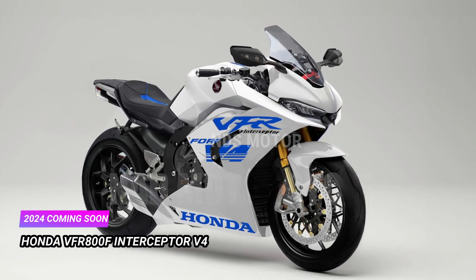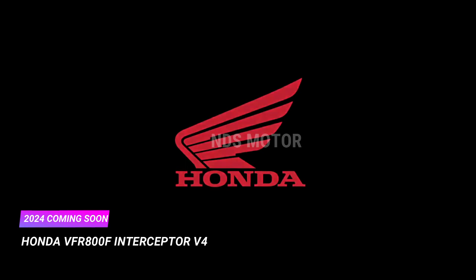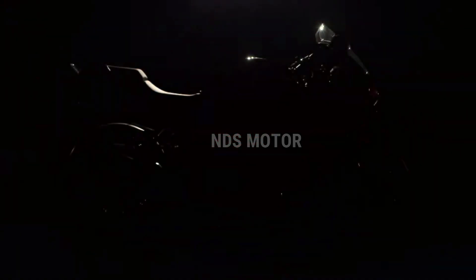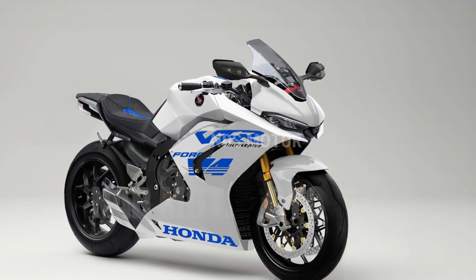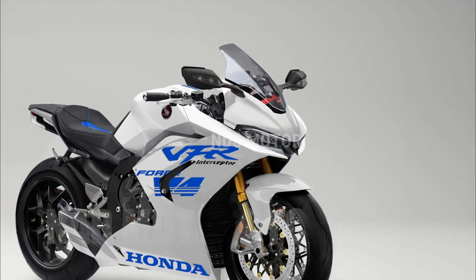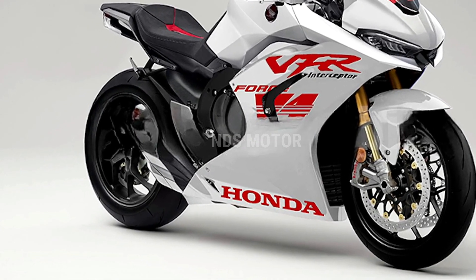Get ready to embark on an exhilarating journey in 2024 with the highly anticipated release of the all-new Honda VFR800F Interceptor V4. This dynamic sport touring motorcycle is set to redefine the boundaries of performance, comfort, and style, offering riders an extraordinary experience that perfectly balances power and sophistication.